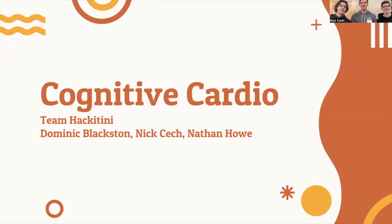Hello, I'm Dominic. I'm Nathan. And I'm Nick. And we are Team Hackatini with our project Cognitive Cardio.